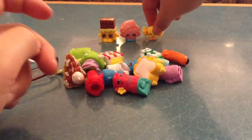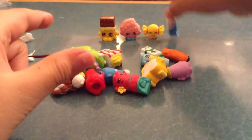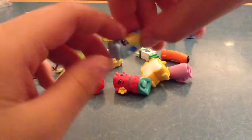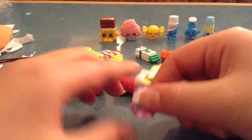Here is Lip Balm. Here is Sally Salt, I think — I don't know this one. This is Silky. This is Dollop. My name is Silky. Dollop.